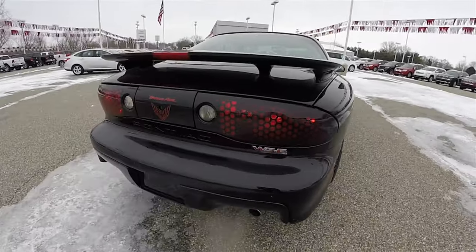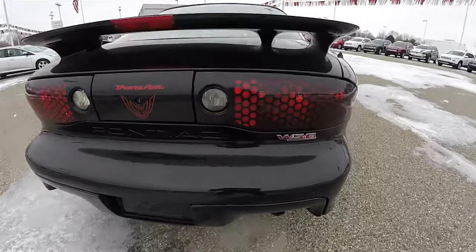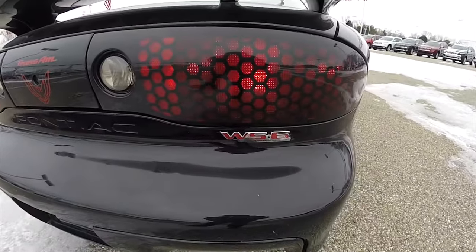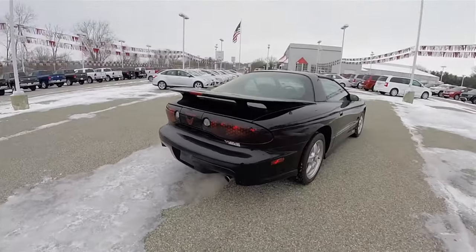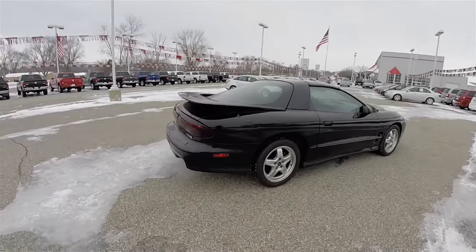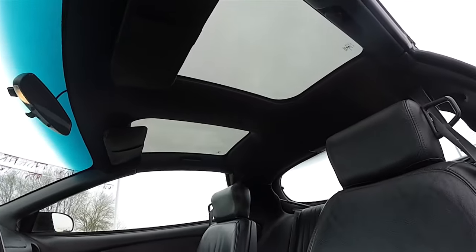It does have the large iconic honeycomb tail lamps with the Trans Am emblem. Of course you have your WS6 performance package badge, dual rear exhaust, the large rear wing. This vehicle is also equipped with T-top removable roof panels.